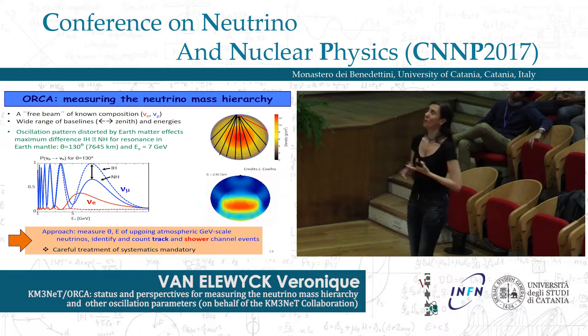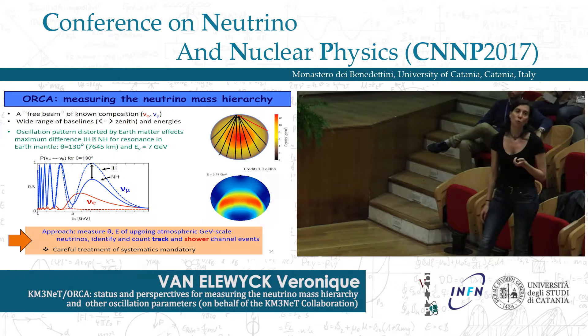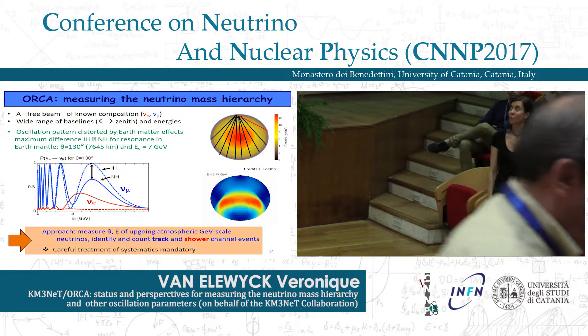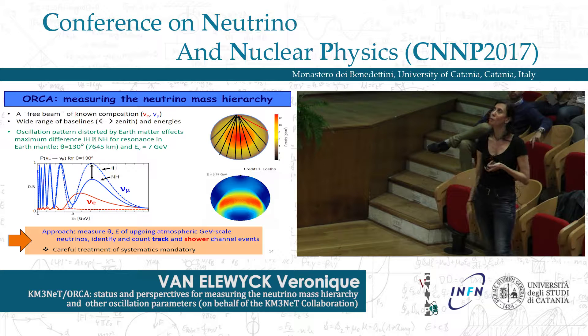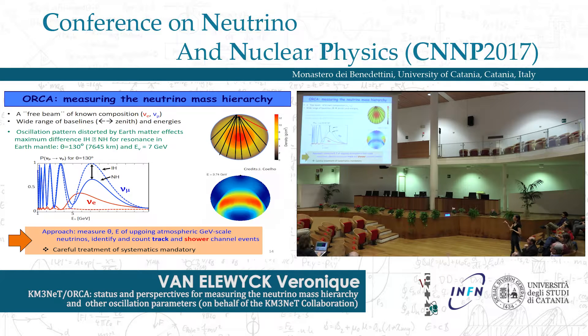The main goal of ORCA is to measure the neutrino mass hierarchy with atmospheric neutrinos. Atmospheric neutrinos provide a free beam of known composition — electron and muon neutrinos — with a wide range of baselines corresponding to the zenith angle of arrival, and a wide energy range from GeV to TeV. When neutrinos cross the Earth, their oscillation pattern is distorted by matter effects that affect electron neutrinos differently from other flavors. The survival probability of muon neutrinos depends on the Δm²₁₃ parameter, which is linked to the neutrino mass hierarchy.